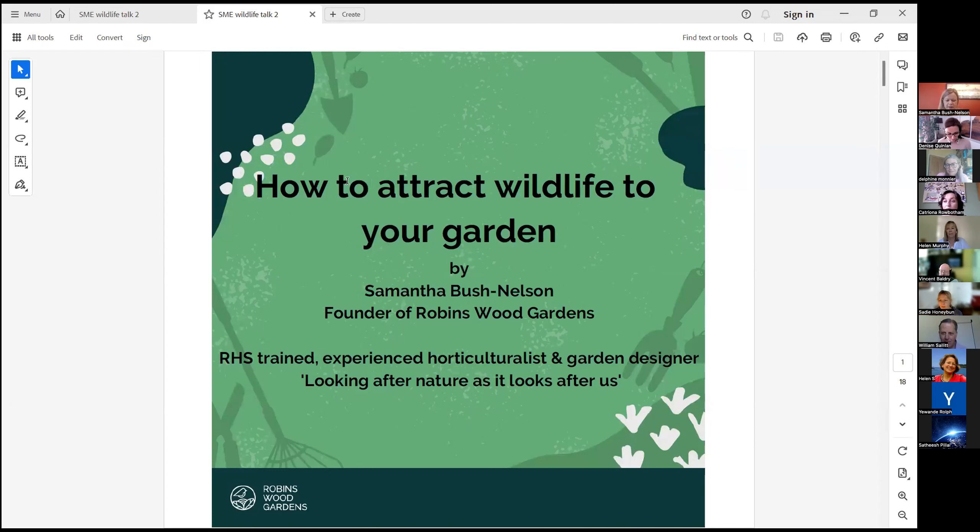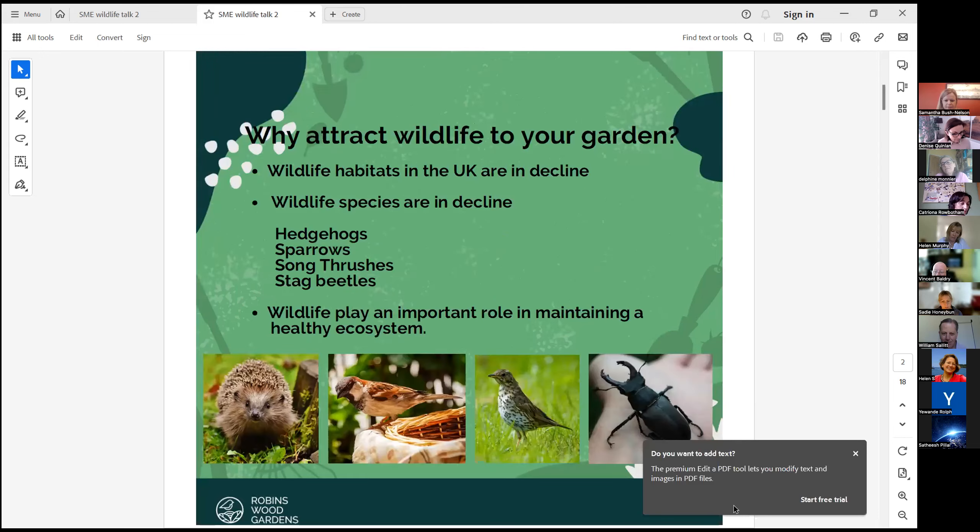Hi everyone. I'm just going to talk about how to attract wildlife to your garden. So firstly, why attract wildlife to your garden?